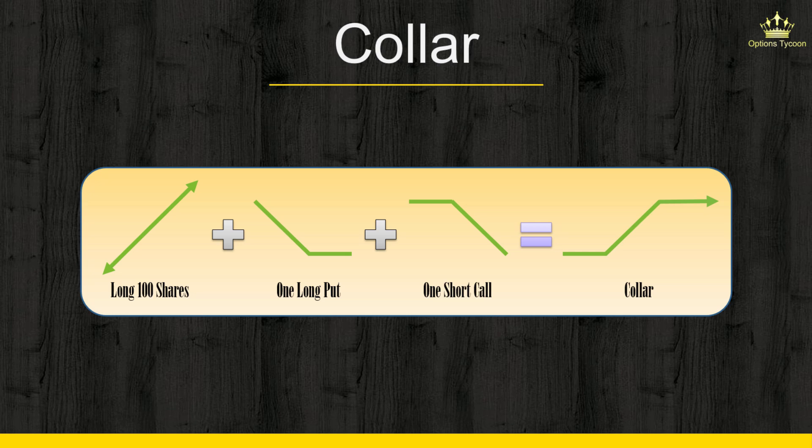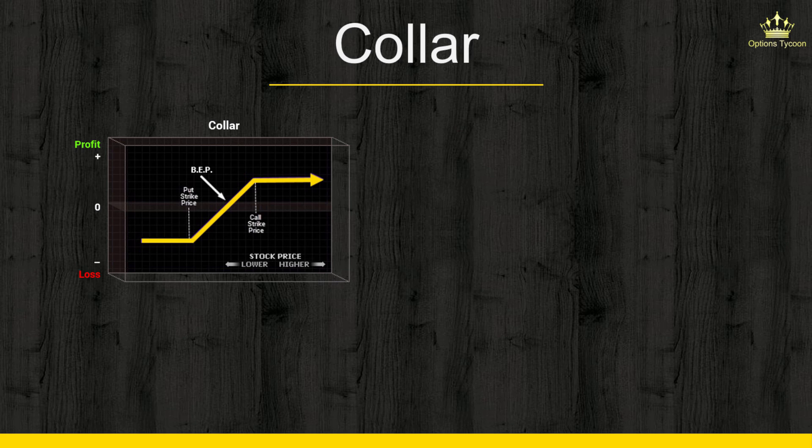Both options are usually in the same expiration period. A collar is one of those strategies that doesn't get much love or use among professional traders due to its lack of practicality. The main motivation they usually have for using a collar is to avoid an earnings dilemma — they buy a protective out-of-the-money put and sell an out-of-the-money call to finance it, ending up with a small debit or a credit. After earnings, if they're still decidedly bullish, they can buy the short call back.